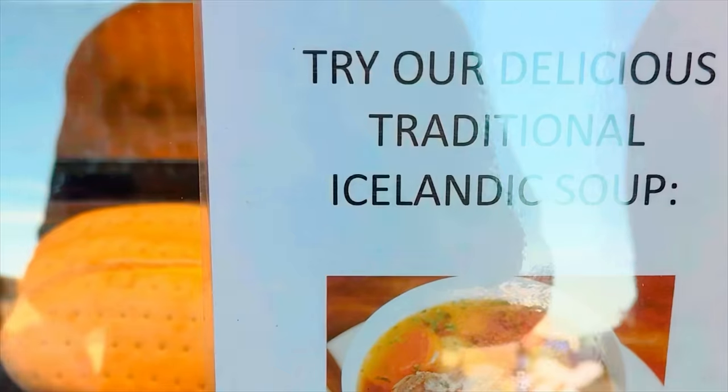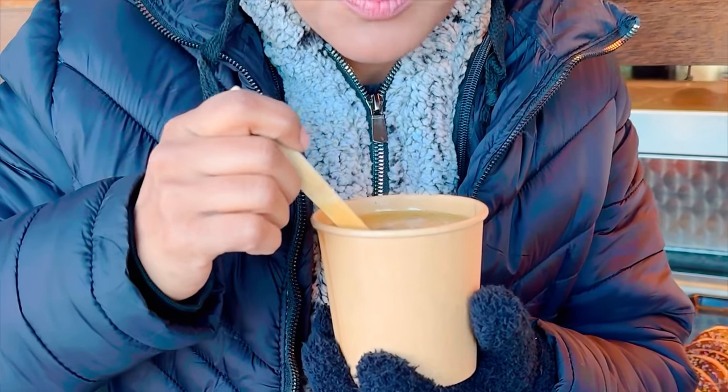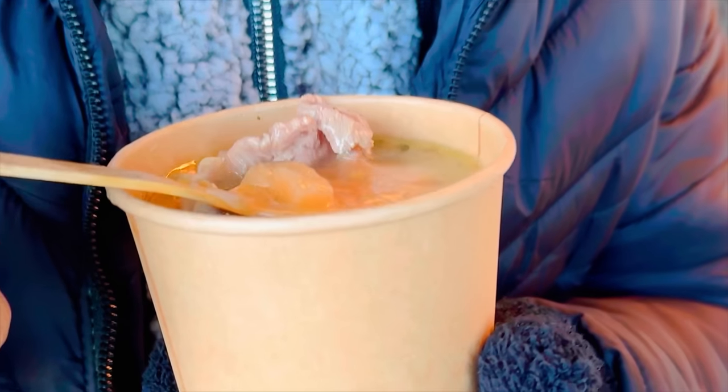On the first day, we dived into the heart of Icelandic cuisine — the lamb stew. It's like a warm hug on a cold day. It's hearty, it's flavorful, and it's soul-warming — a true taste of Icelandic comfort food.